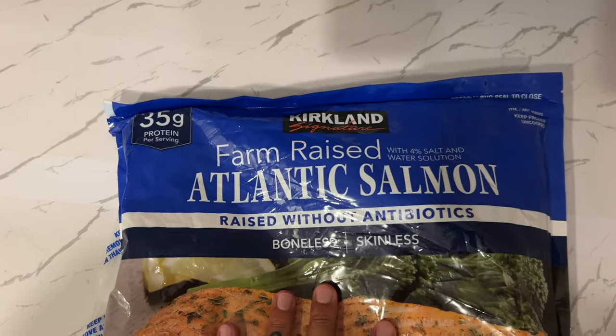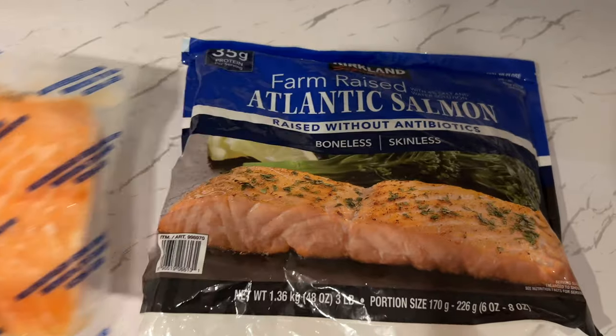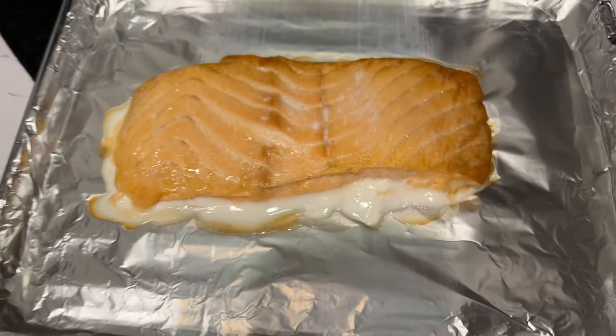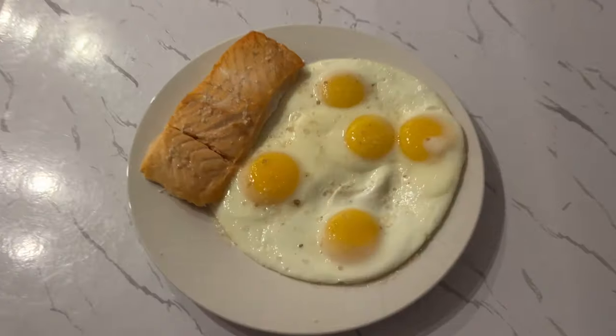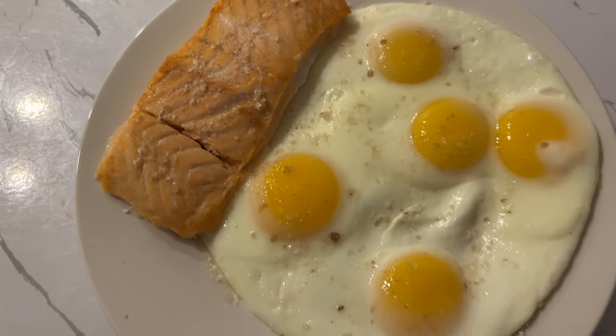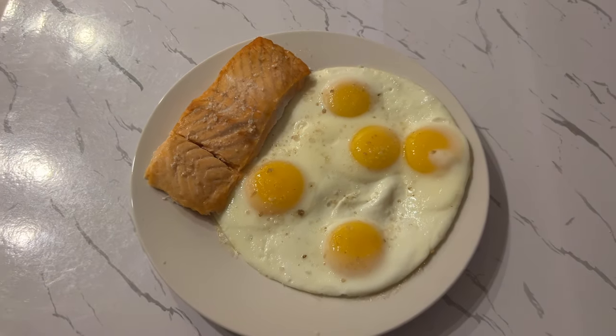It is dinner o'clock. We are going to do one of these salmon fillets here with some eggs. Oh yeah, that came out nice and crispy on the top. There we have it — the finished product: five eggs and a salmon fillet topped with some smoked Maldon salt. Dinner is served.